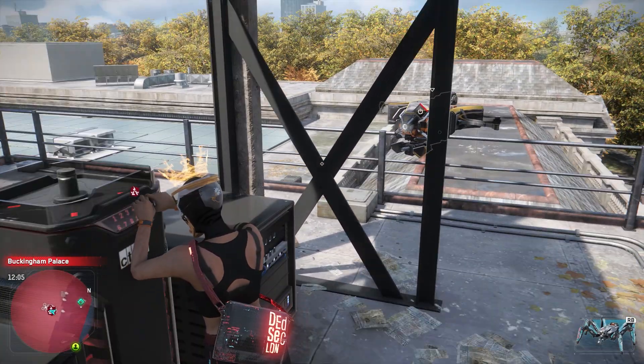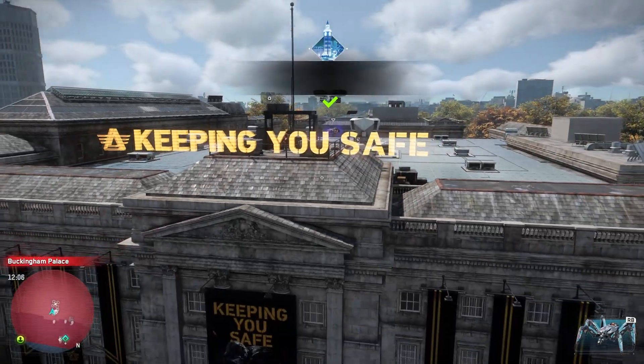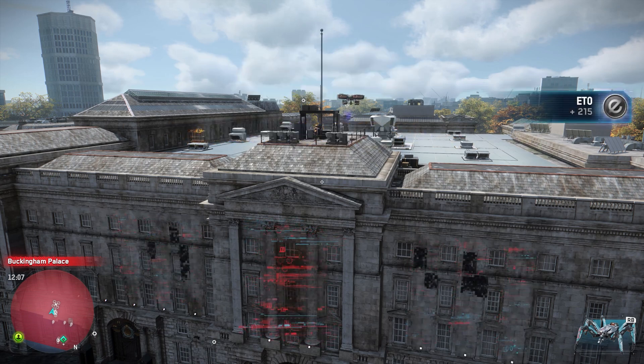Best tips I'd give — number one, obviously you want to get your Best Buy stuff ready. That'd be the first thing. Go on your account, make sure all your information is pre-entered: your addresses, your cards.